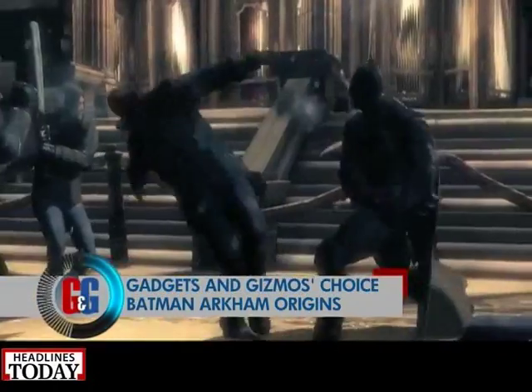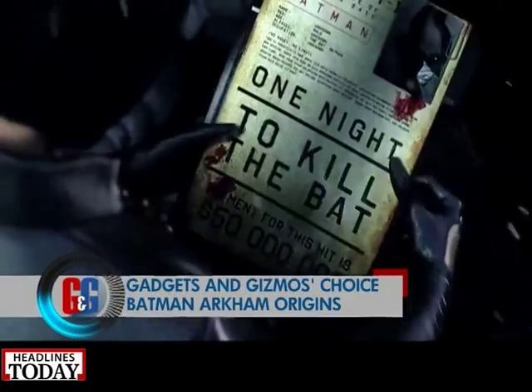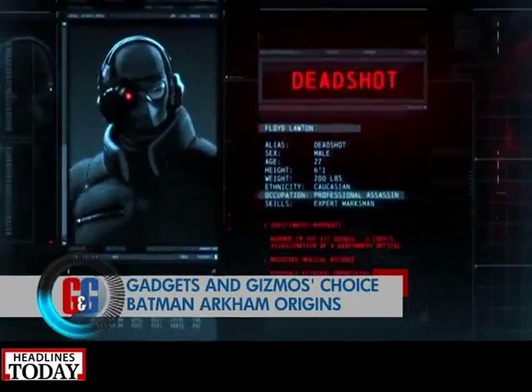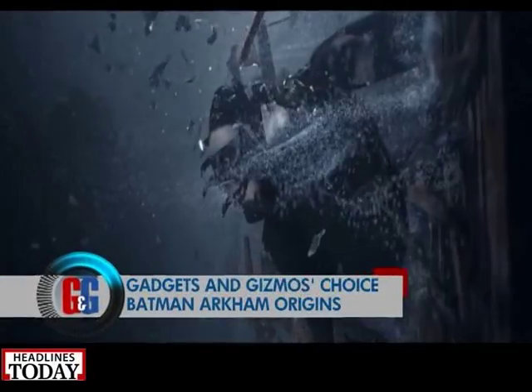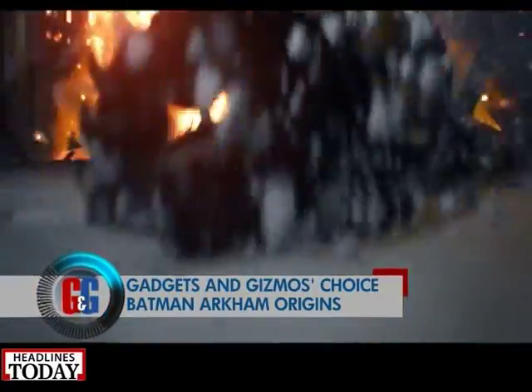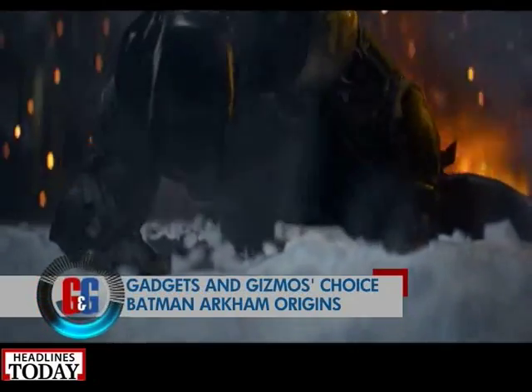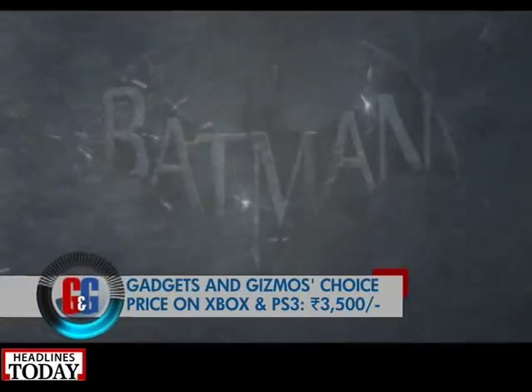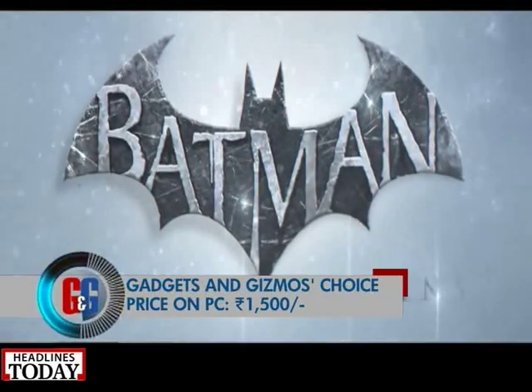Another game to buy this time around is Batman: Arkham Origins. With enhanced gameplay and better-looking cutscenes, it's the best Batman game ever. It adds better graphics, new gameplay dynamics, and Batman is meaner and leaner than ever. It's a no-brainer if you're a Batman geek. For all Xbox and PS3 lovers, Batman is back with a bang — at rupees 3,000 on console and rupees 1,500 for the PC version.